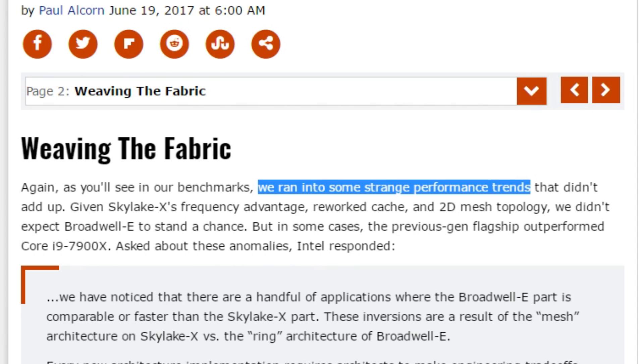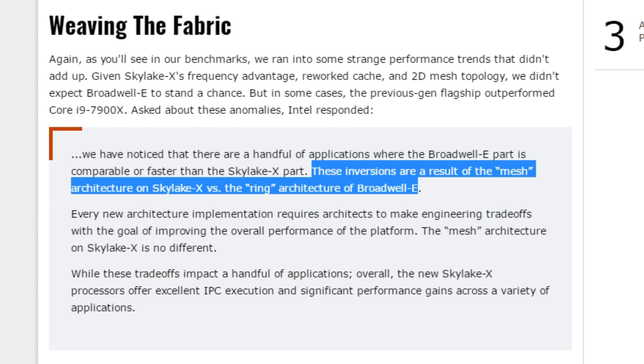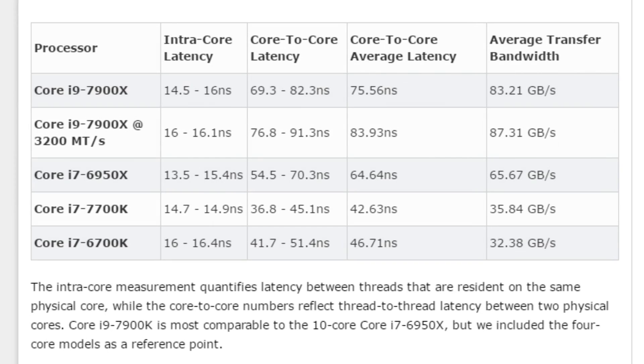On page two, he talked about some strange performance trends, very similar to what we saw on AnandTech. Given Skylake X's frequency advantage, reworked cache, and 2D mesh topology, nobody expected Broadwell-E to stand a chance — but that's clearly not what we're seeing. After contacting Intel, they responded that the losses are a result of the mesh architecture on Skylake X versus the ring architecture of Broadwell-E. That doesn't really make a lot of sense. The differences in the cache are making a difference, but the mesh topology should just have been an advantage over the ring. There is some nice latency and bandwidth testing on page two as well, showing higher core-to-core average latencies — again not something we should see due to the mesh, and much more likely a result of the smaller victim cache L3.